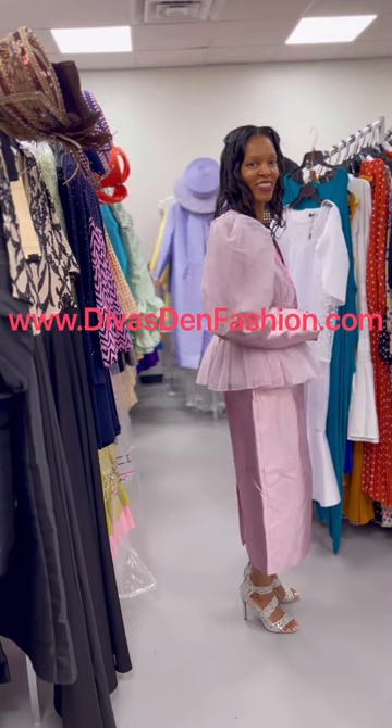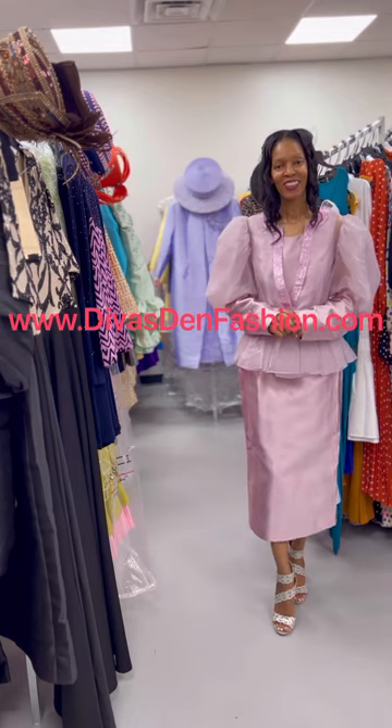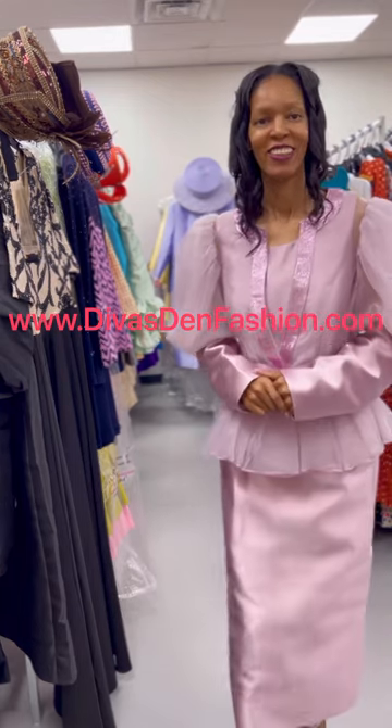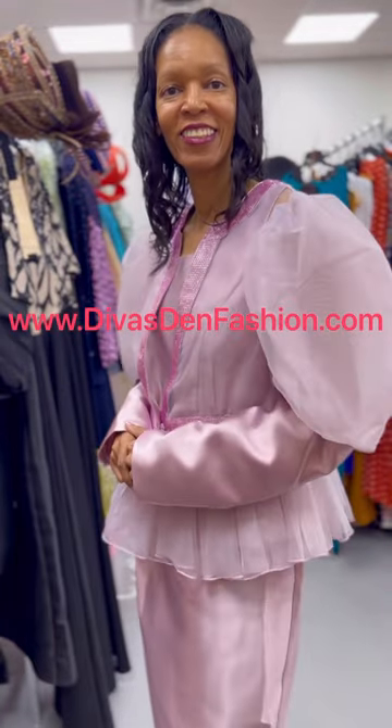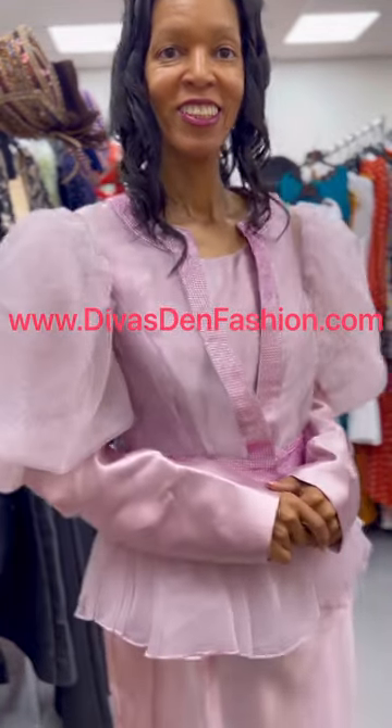And again, you can find the Tally Taylor 4815 3-piece puff sleeve skirt suit over at DivasDenFashion.com.